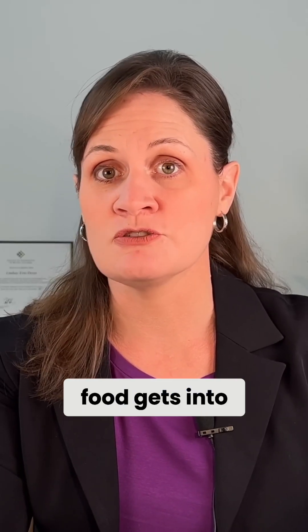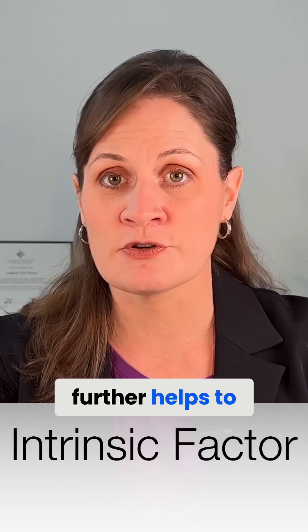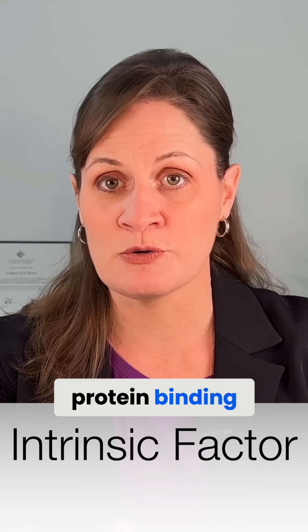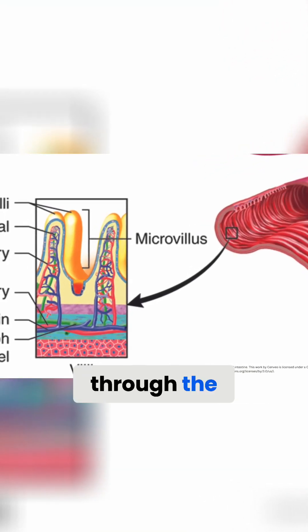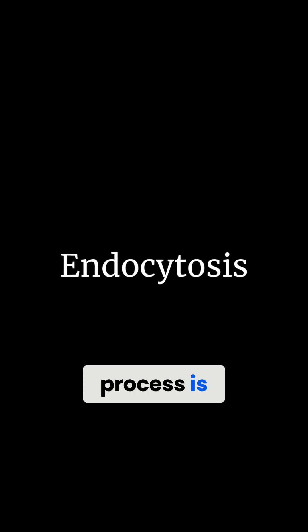As the bolus of food gets into the intestines, we have something called intrinsic factor, which further helps to release B12 from its protein binding. Intrinsic factor is a transport protein that helps vitamin B12 to be both absorbed and carried into the body through the intestines, a process known as endocytosis.